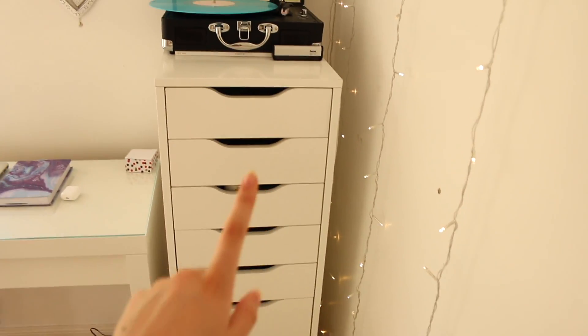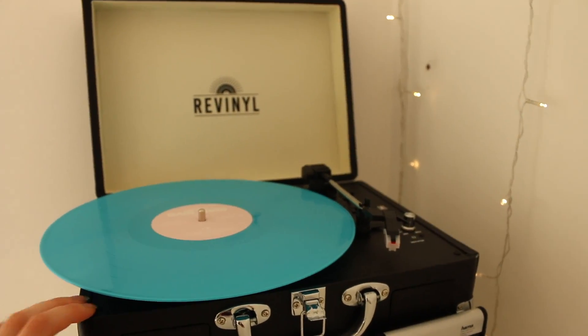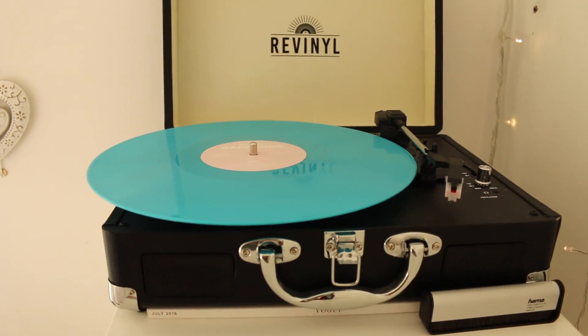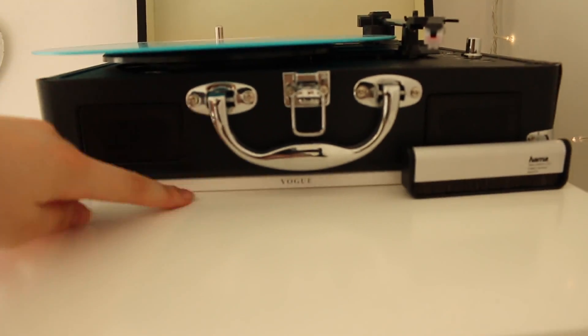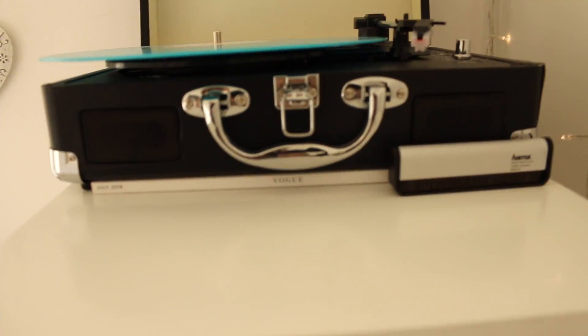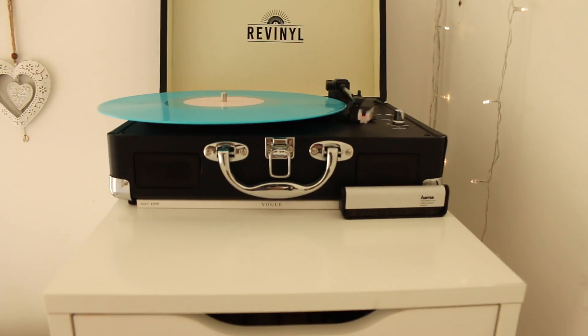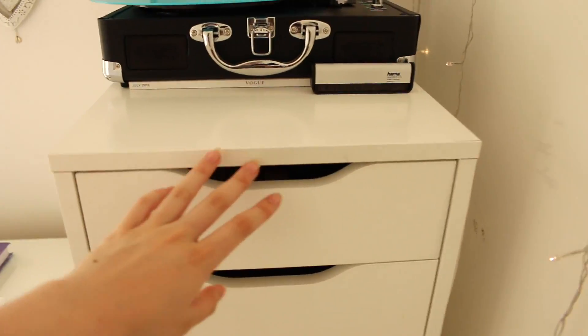Then I have my Alex nine-drawer unit — again from IKEA. On top of that I have my record player, which is a re-vinyl record player. It has Bluetooth, which is amazing because I can connect my music to it and it acts as a speaker as well. I also have the Ariana Grande Vogue magazine — the British Vogue one — just sitting underneath there because I don't really have a place for it. And I have a brush to help get dust off the records.